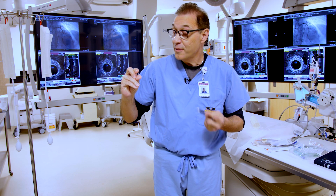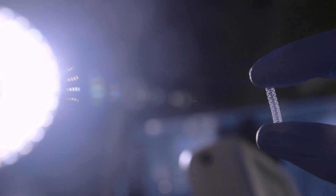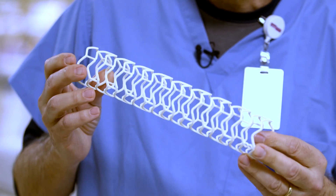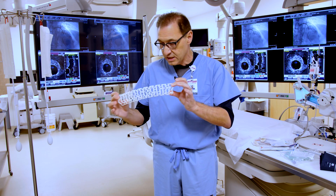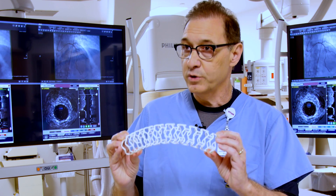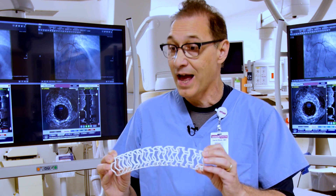If you think about the size of this device, it's very similar to the spring on my ink pen, and that tells you the size of the coronary arteries are actually very small. Here we have a very magnified view of the biodegradable stent. When this is placed in the coronary artery, it comes in contact with blood and therefore water, and through a process called hydrolysis, it begins to dissolve.